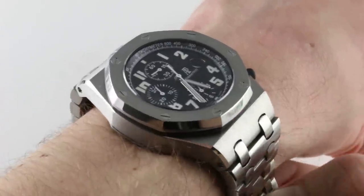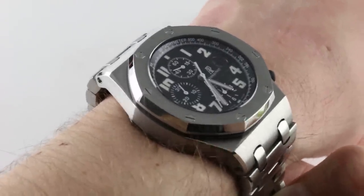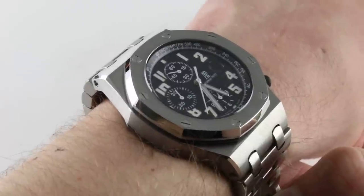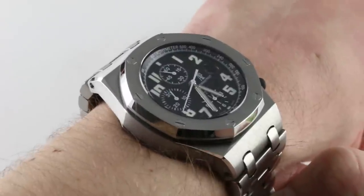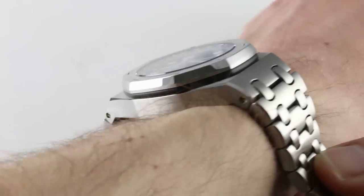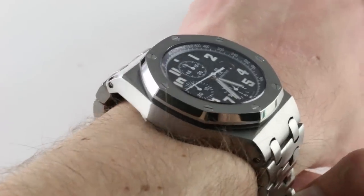Hi, I'm Tim. Welcome to our channel and thanks for logging on. Today we're discussing the Audemars Piguet Royal Oak Offshore — reference 26170ST. You can see and purchase this handsome steel 42mm offshore chronograph on our website.